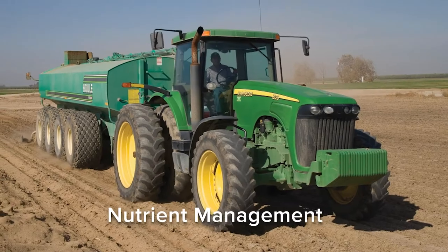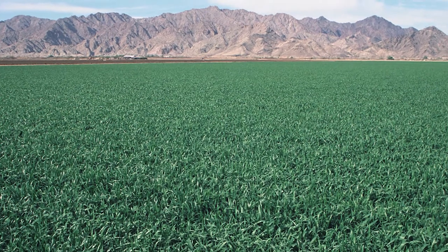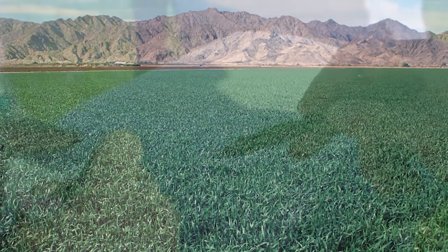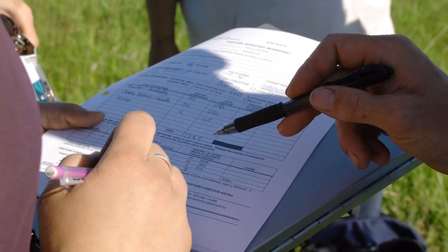For crop fields, nutrient management is an important conservation practice. It seeks to optimize the application of nutrients for crop production, including reducing excess nutrients which are vulnerable to runoff or leaching.